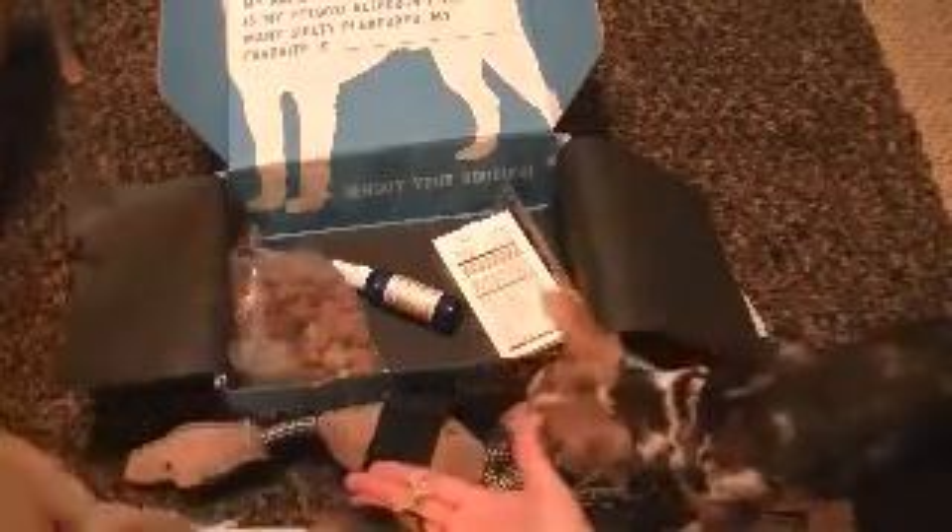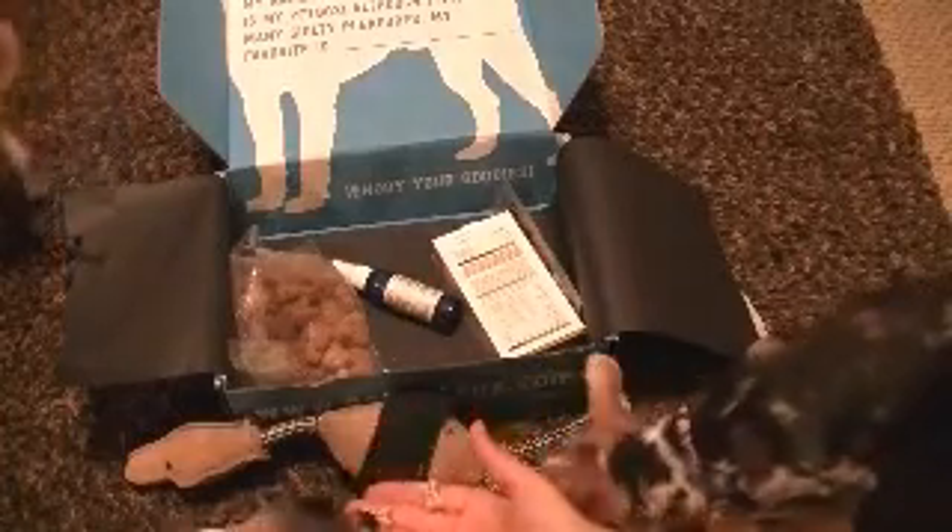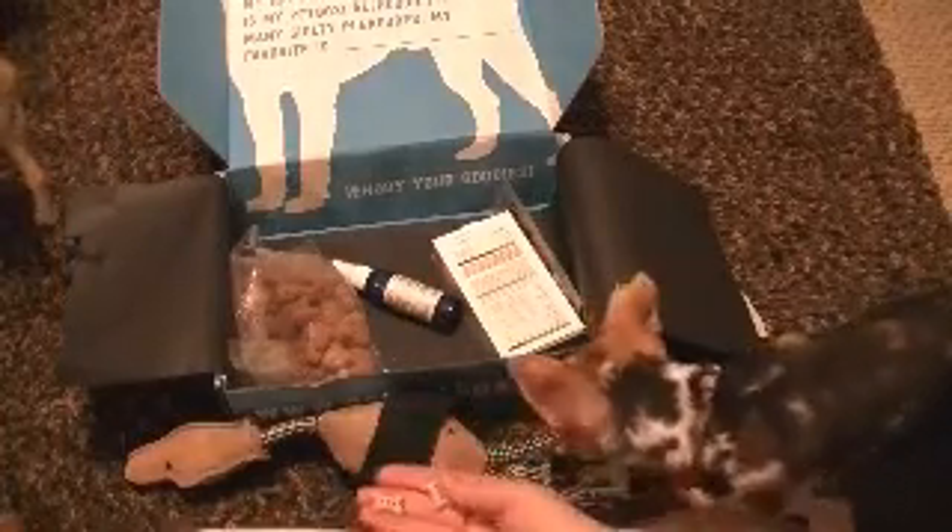You guys like these treats? Say thank you to Pet Box for sending you such awesome goodies. Cody, you going to take one? You're being very funny tonight. Do you know you're on camera? Is that why you're being shy? It's not like you.